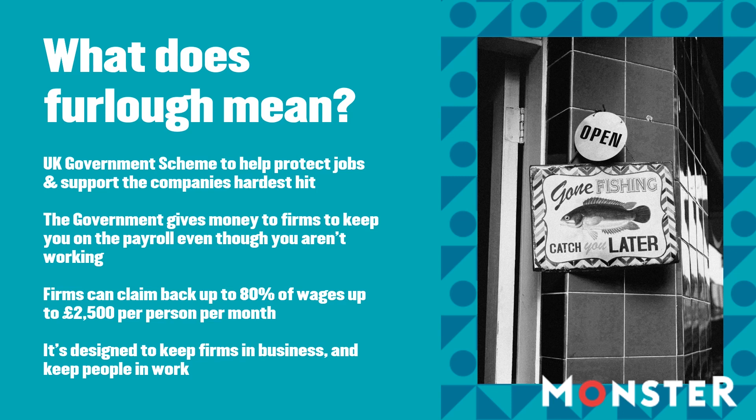Your employer is less likely to go out of business or need to reduce headcount during this crisis. Your company must write to inform you formally. You don't have to consent to be furloughed, but you should take professional advice on any alternatives such as redundancy, which may be less attractive.